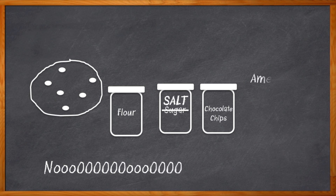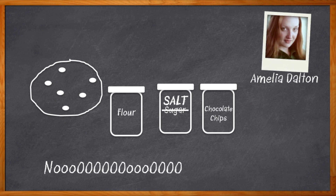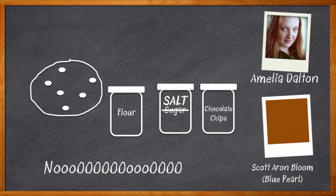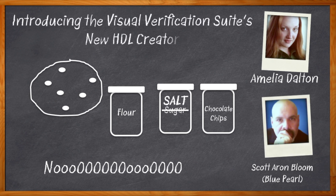Hi, I'm Amelia Dalton, host of Chalk Talk. Ever discover a bug in your HDL way too late? Wouldn't it be cool if something would have caught that error right when it happened? In this episode of Chalk Talk, Scott Bloom from Blue Pearl is showing us how Blue Pearl's HDL Creator can help not bake a bunch of very salty cookies.